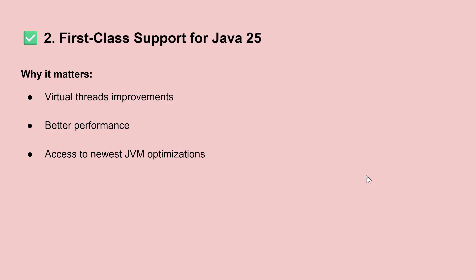The second topic is the first-class support for Java 25. Officially, Spring Boot supports Java 25, but it will also support Java 17, so if your application uses Java 17 you can still migrate to the new version of Spring Boot. The main changes here are about performance, because the Java Virtual Machine will be optimized for your applications — that's what Java 25 is all about, and Spring Boot supports it.